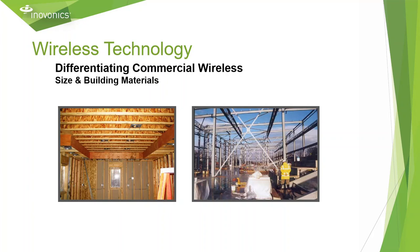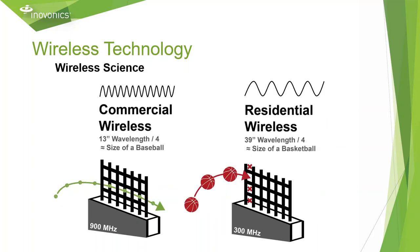These factors play a significantly larger role when it comes to installing wireless in a residential versus commercial environment. Since commercial buildings tend to be made of a lot more metal and concrete than your standard residential home, you need to use a wireless signal capable of penetrating or working around those obstacles. Commercial wireless operating in the 900 MHz range has a significantly smaller wavelength than residential wireless in the 300 MHz band. This allows us to pass through obstacles such as rebar and concrete, as our wavelength is roughly the size of a baseball, compared to the basketball-sized wavelength of residential wireless, which gets reflected off of the metal within the concrete.